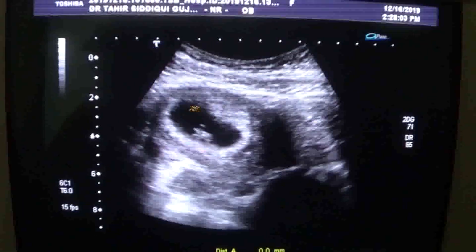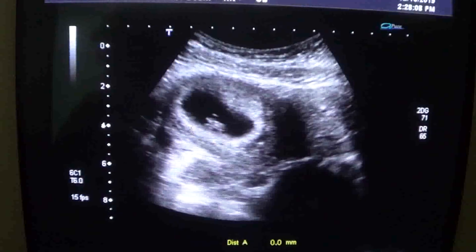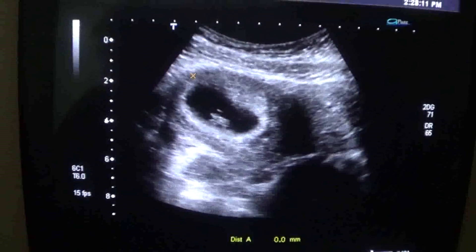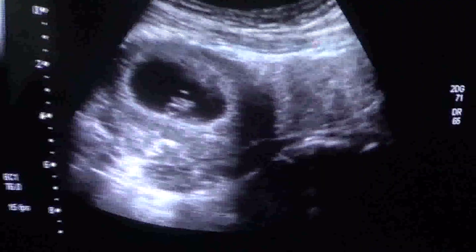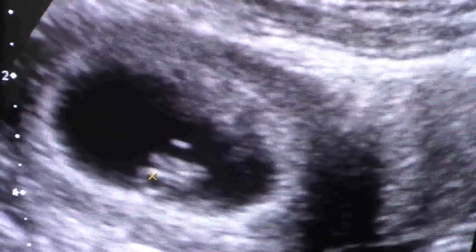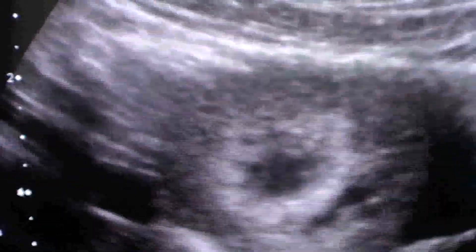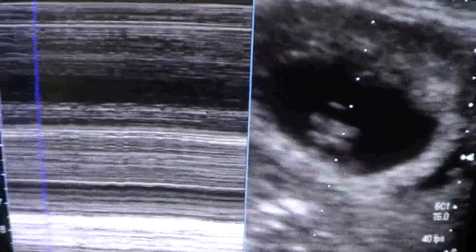Gestational sac number two, fetal pole, and decidual or trophoblastic reaction — intact. Here if I magnify, you will see a yolk sac. This is the yolk sac, measuring 2.3. You see this is the fetal pole. You will see the cardiac activity is present — cardiac flicker is easily visible.